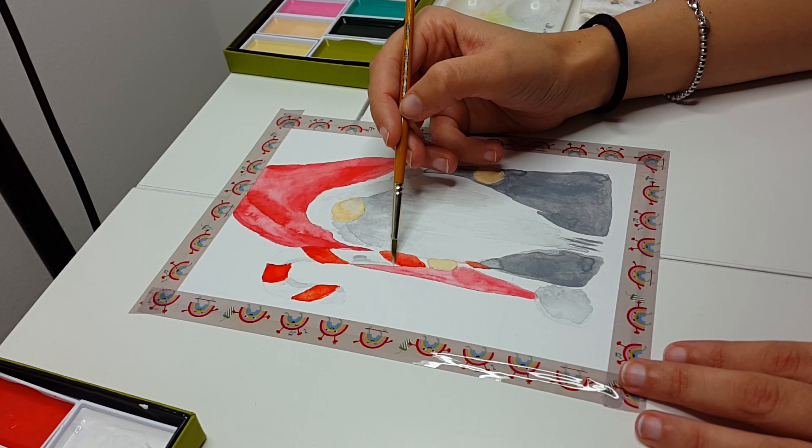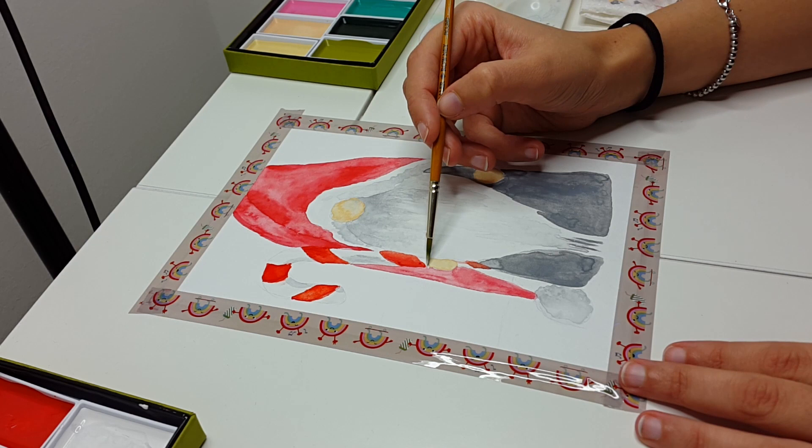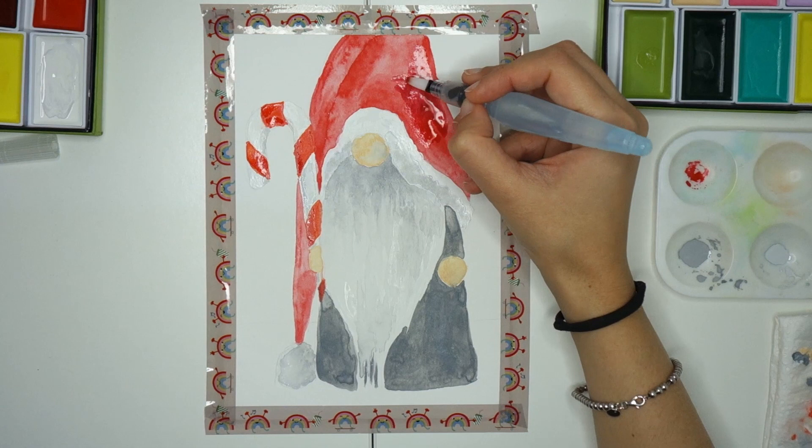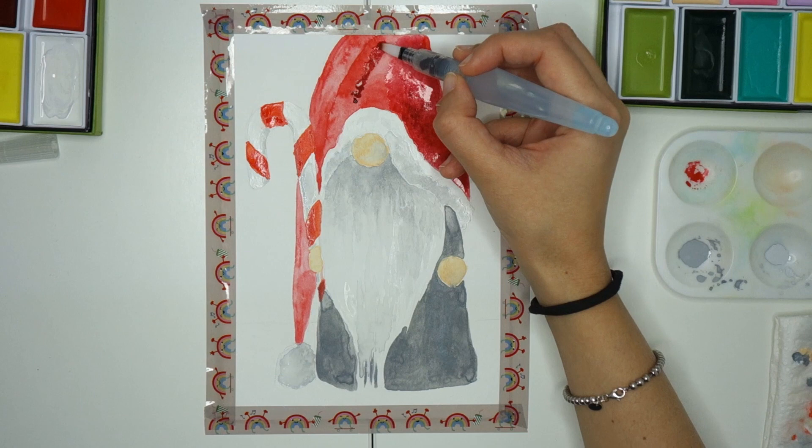The tradition, as I said, is usually associated with Christmas, but actually you can find tontu everywhere at Christmas — and all year around you can buy tontu if you come here to Finland.